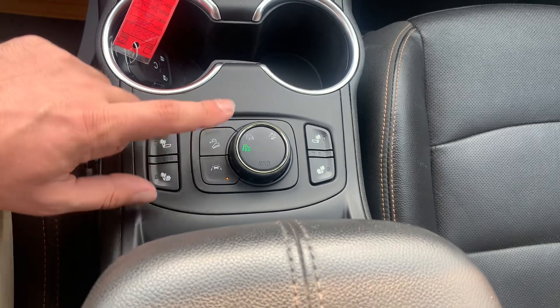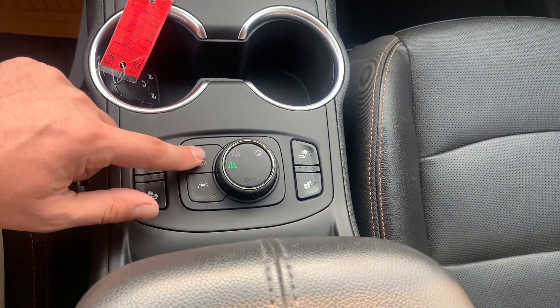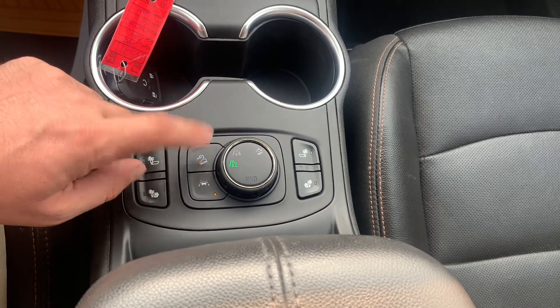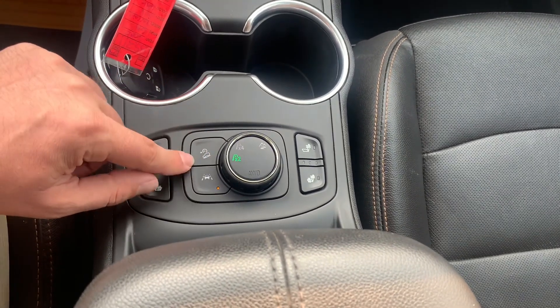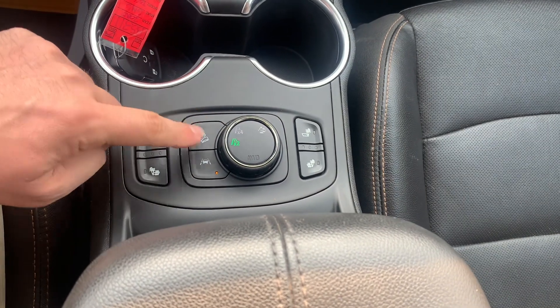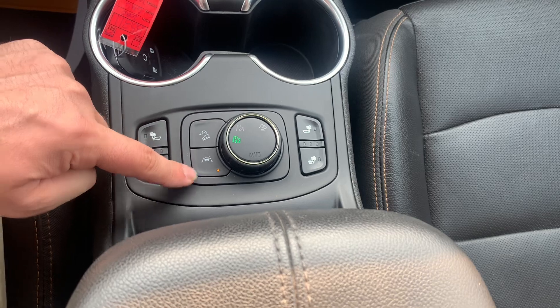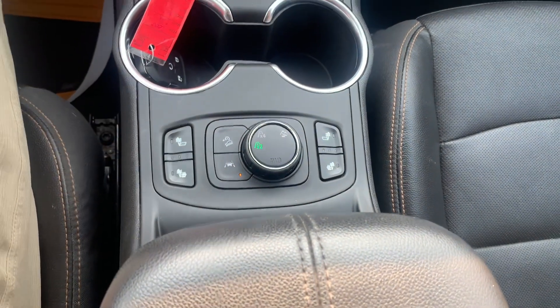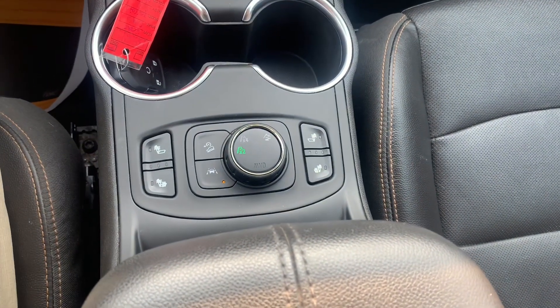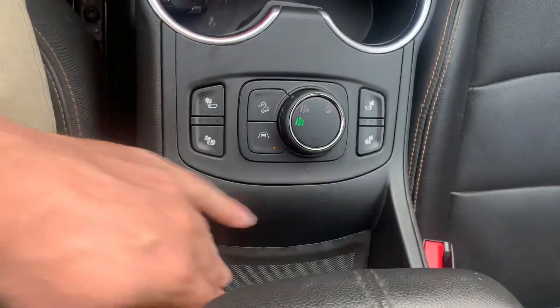Over on the left, you've got your hill descent control mode — it's kind of like cruise control except it keeps you going slow on downhills, mostly used for off-roading. Just behind that, you've got your lane guidance system, which will actually read the lines on the side of the road and help keep you in between those lines — a very nice safety feature. And then just behind that, you've got another little storage cubby.